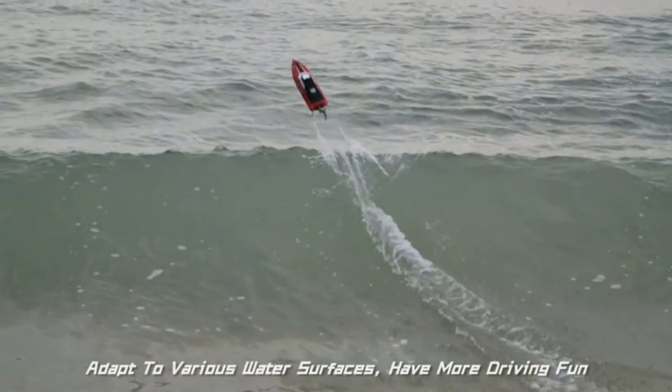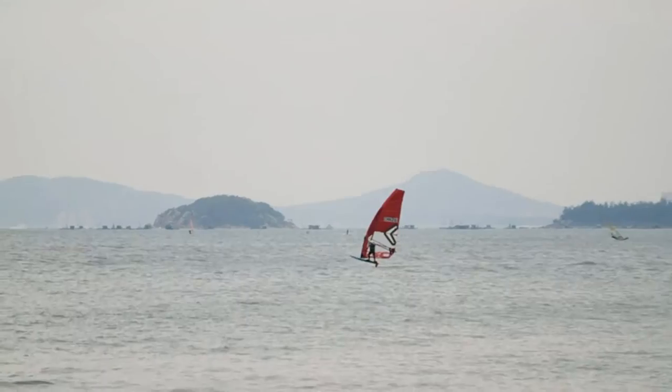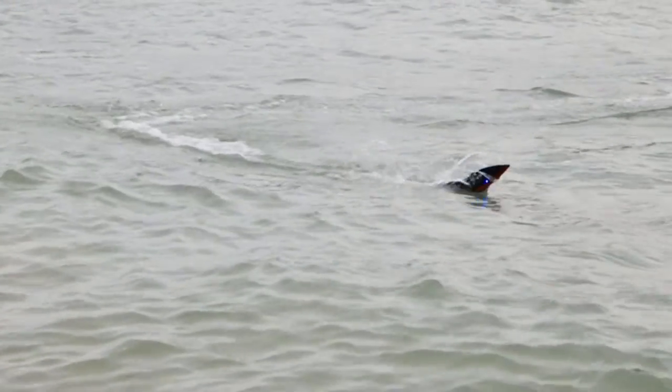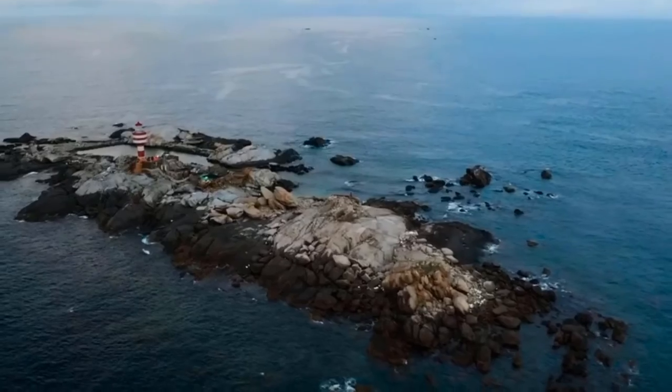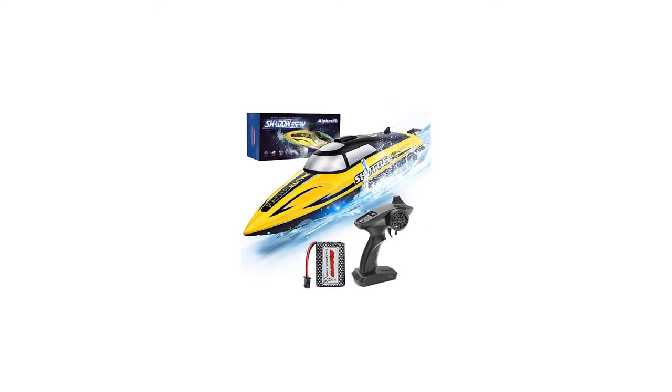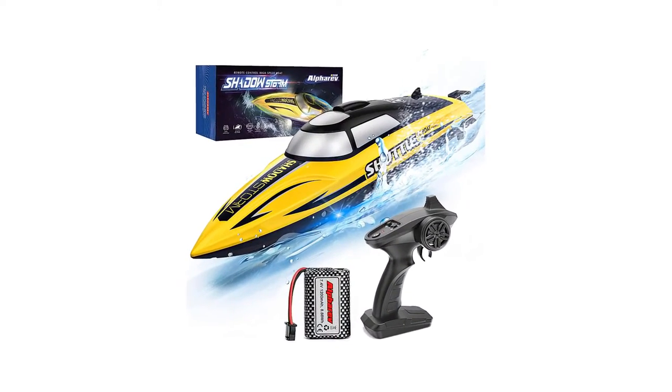You can use two or three boats together without interfering with each other — simply pair the first boat with its remote and drive it, then repeat the same steps for the second. Compared to other handle remote controllers, this radio controller has a simpler setup. It also features a one-click mode and LED lights, adding much fun to your playing experience.